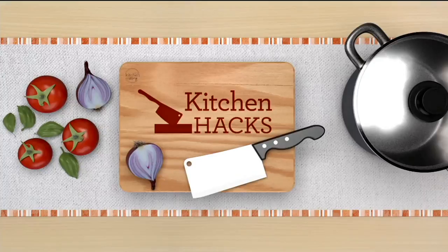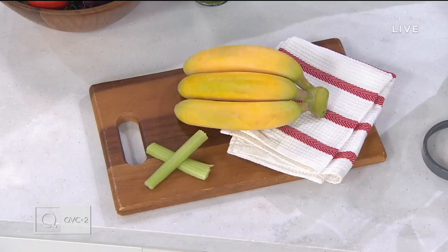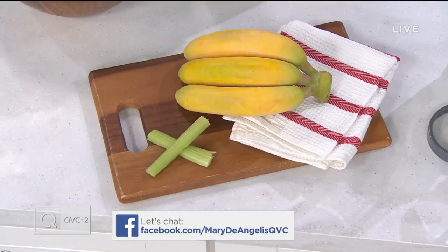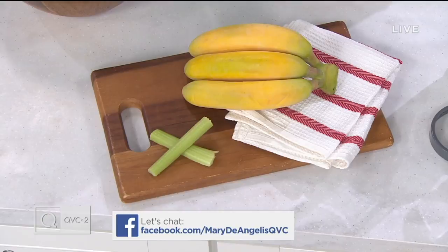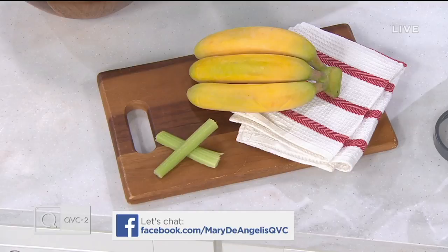Let's talk about kitchen hacks. This month we're talking about Fresh-u-ary — this theme is all about how to keep items fresh longer in the kitchen. After today's show, we have some mind-blowing factoids: did you know you can keep bananas fresh longer by wrapping the ends? And what does celery have to do with keeping your bread fresh? We'll solve the mystery in our after-show on Facebook — Mary D'Angelo QVC.